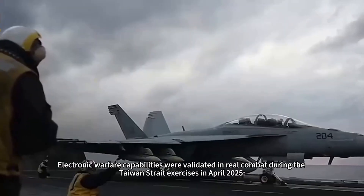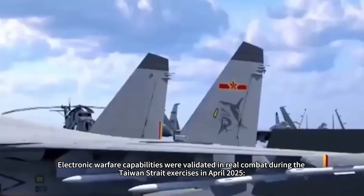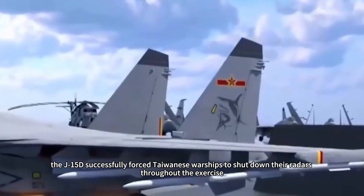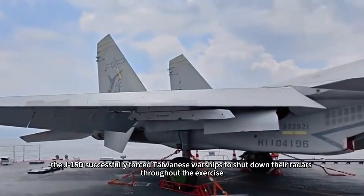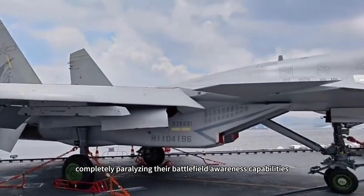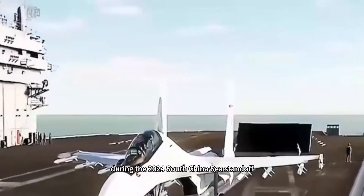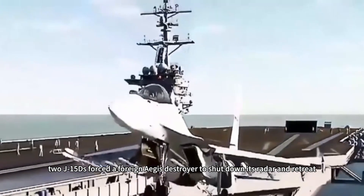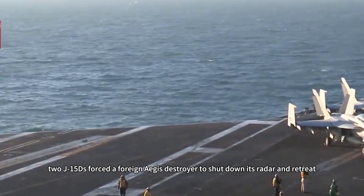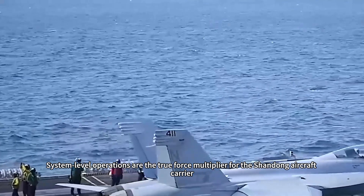Electronic warfare capabilities were validated in real combat during the Taiwan Strait exercises in April 2025, where the J-15D successfully forced Taiwanese warships to shut down their radars throughout the exercise, completely paralyzing their battlefield awareness capabilities. Earlier, during the 2024 South China Sea standoff, two J-15Ds forced a foreign Aegis destroyer to shut down its radar and retreat. System-level operations are the true force multiplier for the Shandong aircraft carrier.